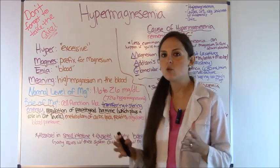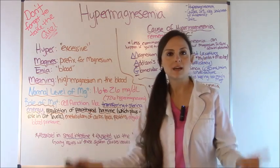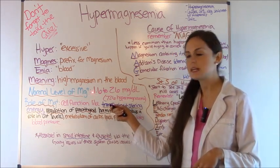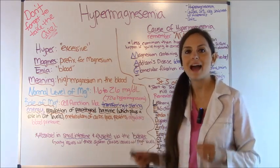What is a normal magnesium level? Exams love to throw out figures and ask you what's up with this patient — you have to know if it's normal or not. A normal mag level is 1.6 to 2.6, and anything greater than 2.6 is considered hypermagnesemia.